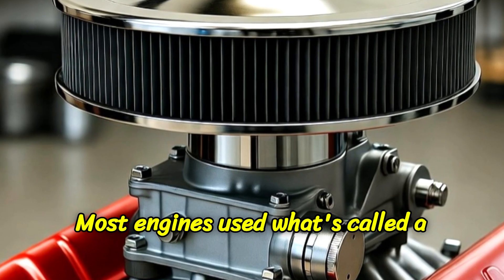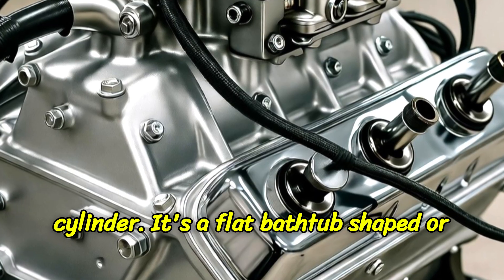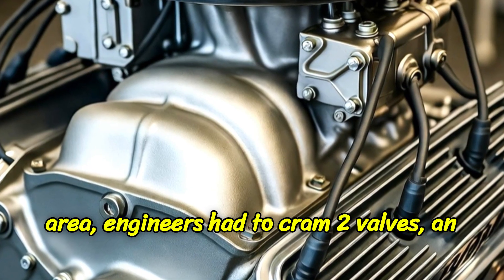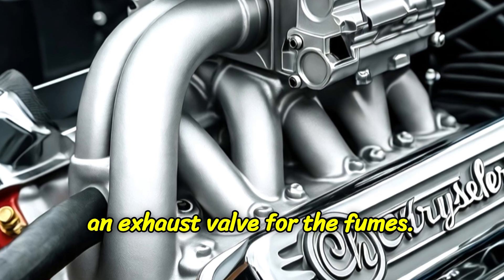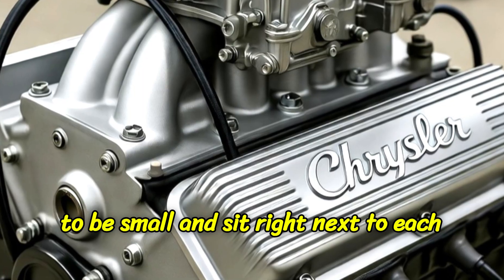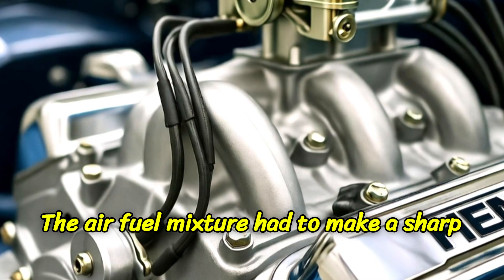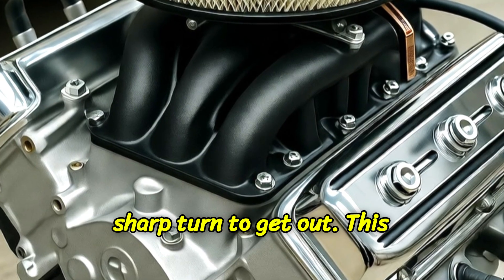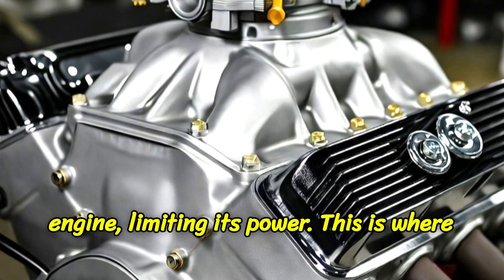Most engines used what's called a wedge head. Imagine the top of the cylinder — it's a flat, bathtub-shaped or wedge-shaped space. Into this cramped area, engineers had to cram two valves: an intake valve for the air and fuel, and an exhaust valve for the fumes. Because space was tight, the valves had to be small and sit right next to each other. This created a massive bottleneck. The air-fuel mixture had to make a sharp 90-degree turn to get into the cylinder, and the exhaust fumes had to make another sharp turn to get out. This turbulence and restriction choked the engine, limiting its power.